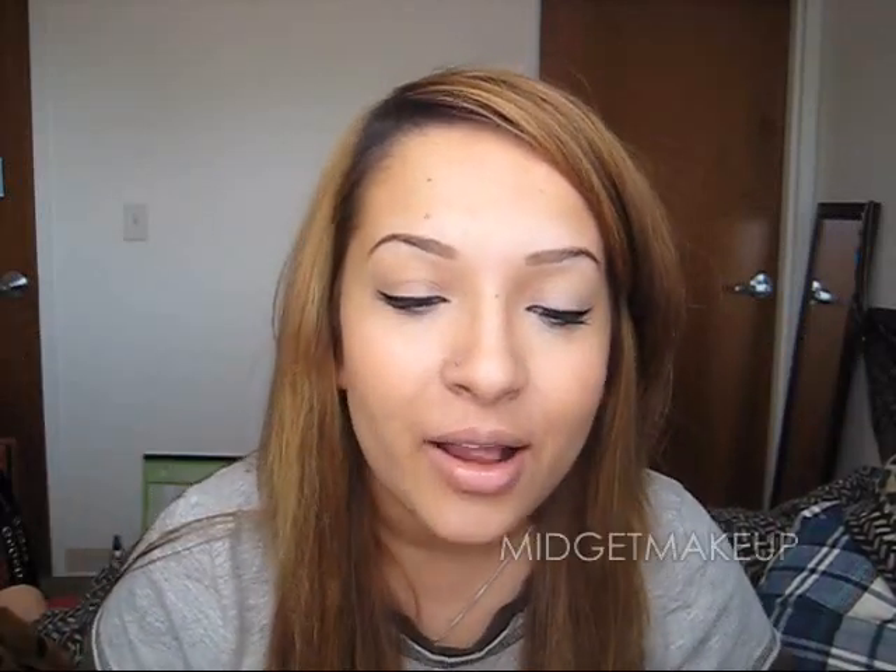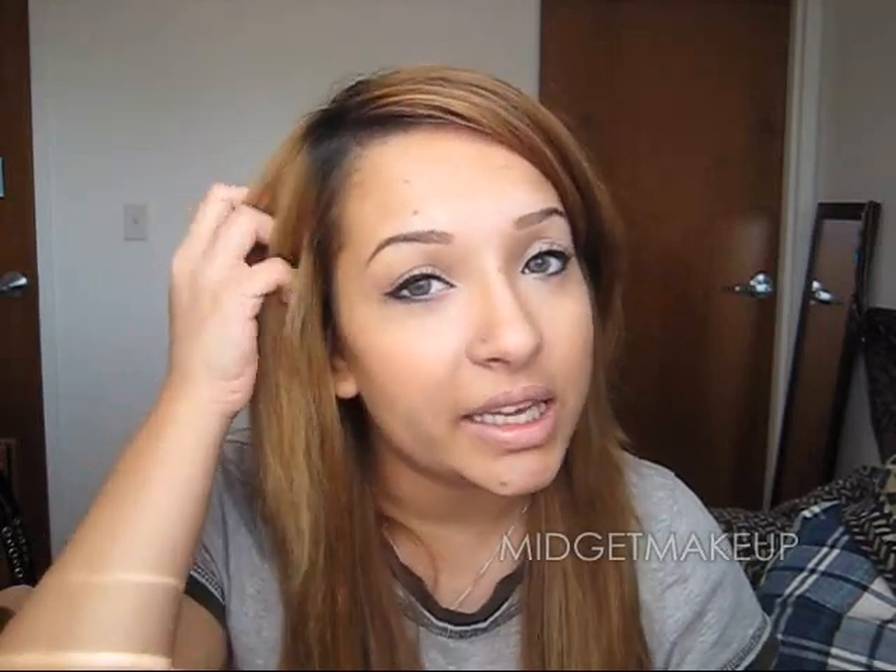I didn't get sulfate-free shampoos because I don't need my color to be very bright. It's okay if it fades since it's just going to get a lighter blonde — it's not a rich, dark, opaque color. I just don't want it to turn brassy, which is why I have the Tone Restoring one. Another one I really recommend for blonde hair is the Shimmering Lights from Clairol — it helps get yellow out, while purple shampoo gets redness and brassiness out.